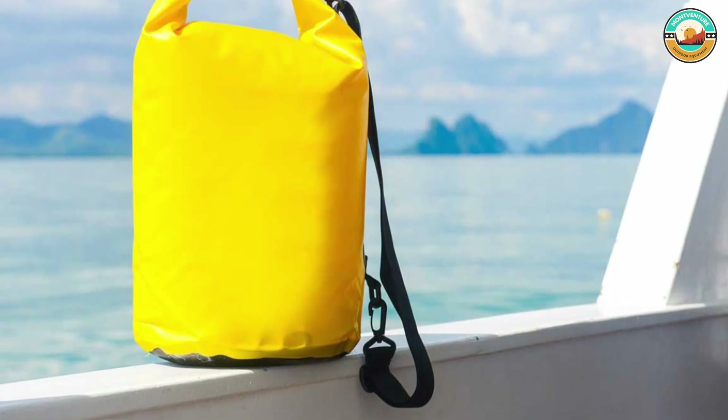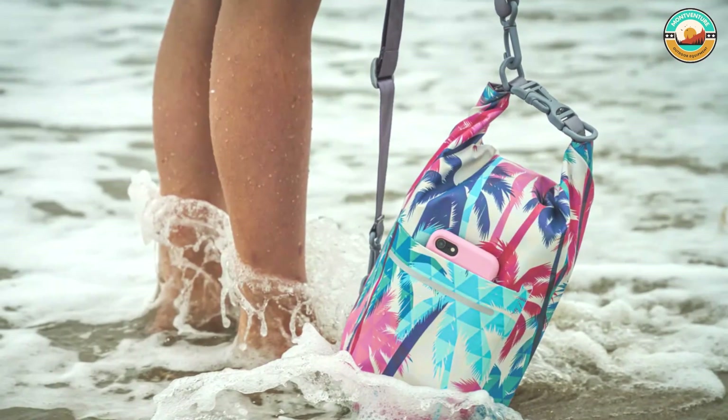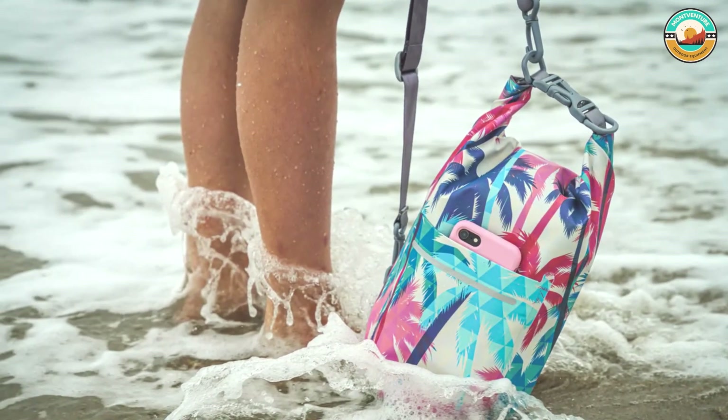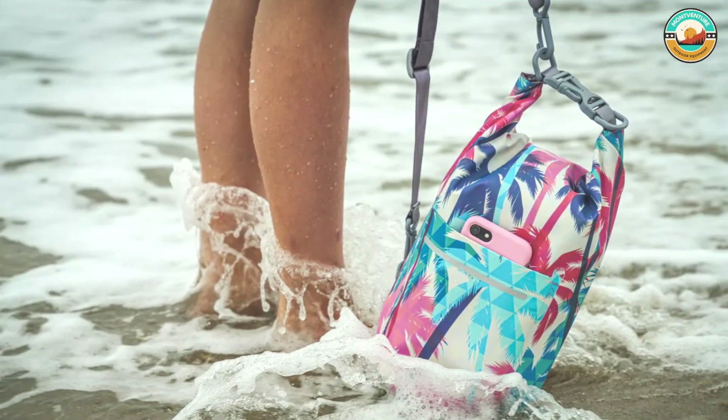Its spacious interior pocket keeps electronics and other valuables separate from wet towels and swimsuits. A splashproof water pocket safely holds keys, IDs, and more.